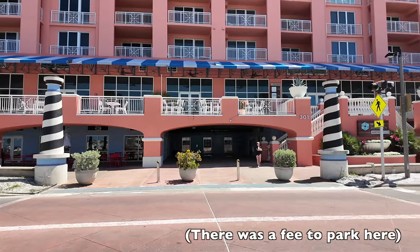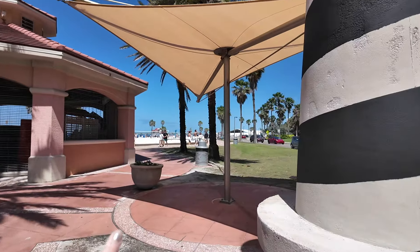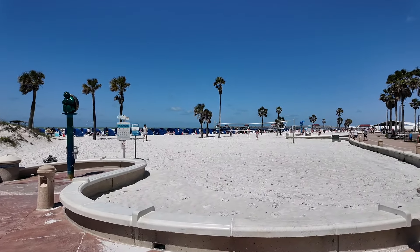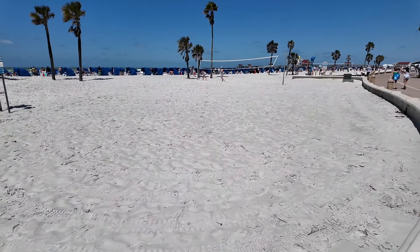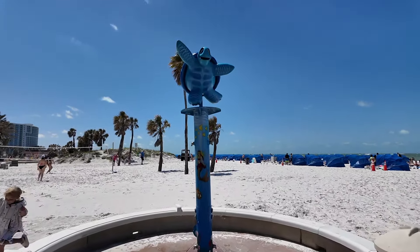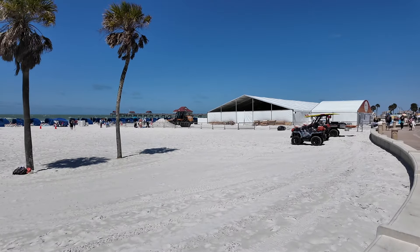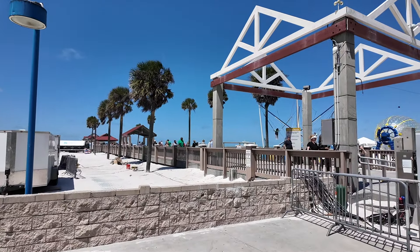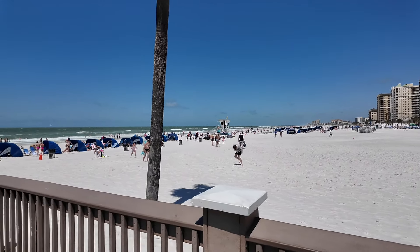We have just parked at the Hyatt Regency here at Clearwater, and straight across is Clearwater Beach. This is the pier — we're going to have a walk along it. Turtles! It's very windy today but it's lovely and blue. Look at the colour of the sand, it's so white and powdery, it's gorgeous. Look at this little turtle — it's the shower. He's so happy here at Clearwater.